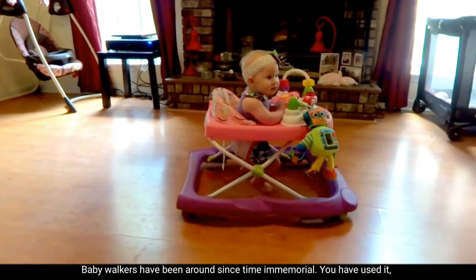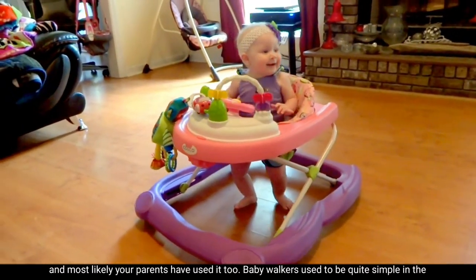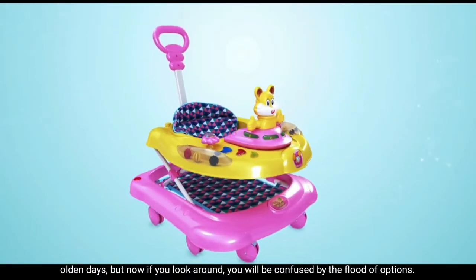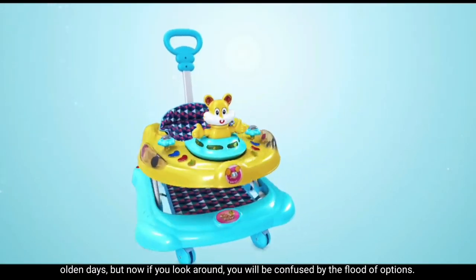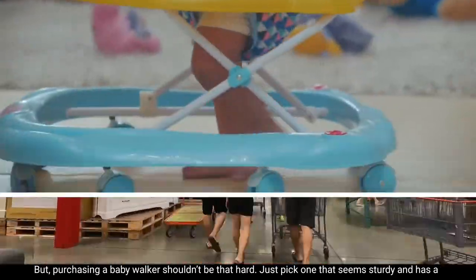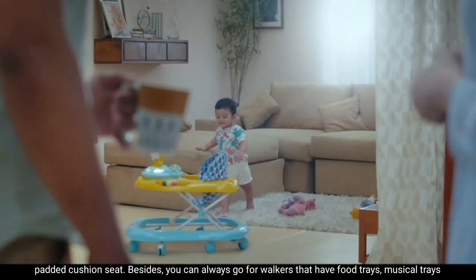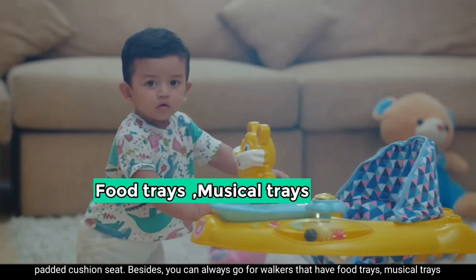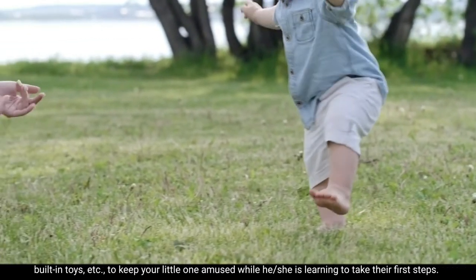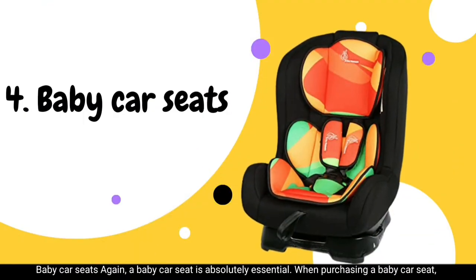A good quality baby carrier should have excellent head support and comfortable arm and leg openings. Number three: baby walkers. Baby walkers have been around since time immemorial — you have likely used one, and so have your parents. They used to be quite simple, but now there is a flood of options. Just pick one that seems sturdy and has a padded cushion seat. You can also go for walkers with food trays, musical trays, or built-in toys to keep your little one amused while learning to take their first steps.